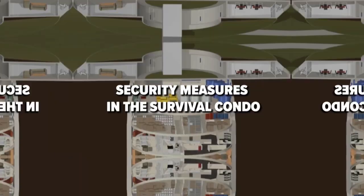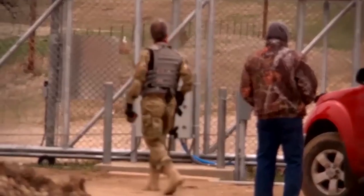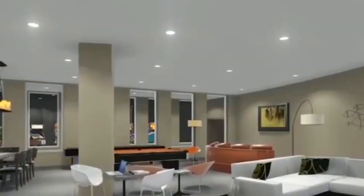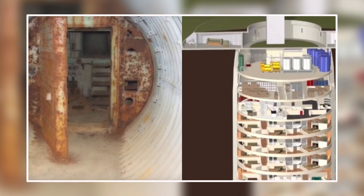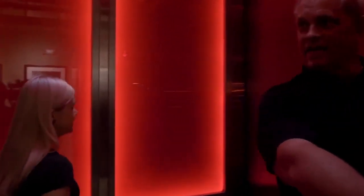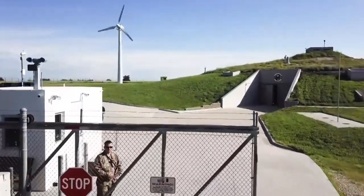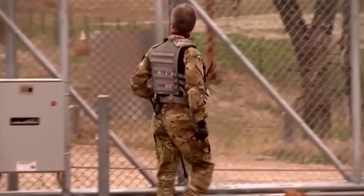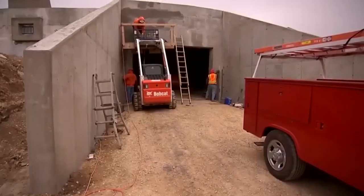To ensure the safety of its occupants, the condo employs a multi-layered approach to security, combining advanced technology with fortified infrastructure. Residents find themselves within a fortress-like structure engineered to withstand even the most extreme threats — the walls reinforced with layers of steel and concrete, capable of withstanding a 10-kiloton nuclear blast. Within the facility, state-of-the-art surveillance systems keep watch over every corner, ensuring that any potential threats are swiftly identified and neutralized, while security personnel are trained to respond effectively to emergencies.